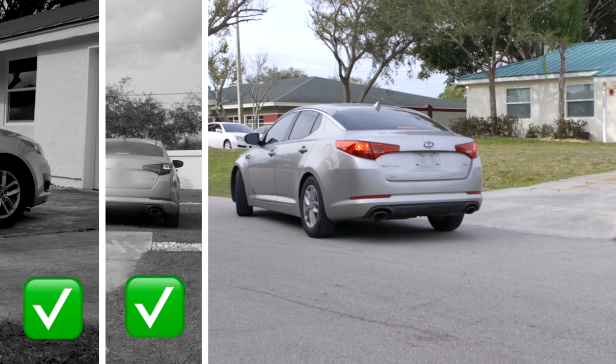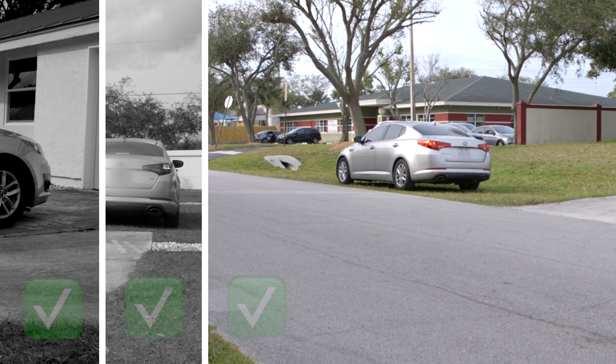A third alternative is to park vehicles on the swale in front of the home, parked with the flow of traffic and 12 inches off the pavement. Vehicles can also be parked on neighboring swales with property owner permission.